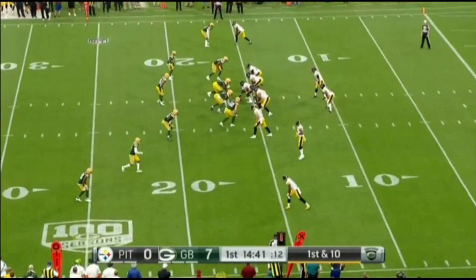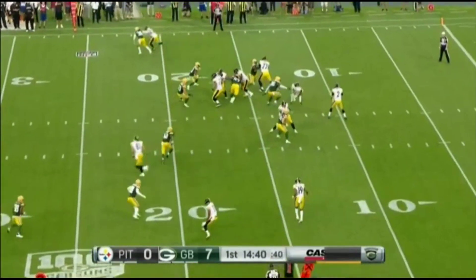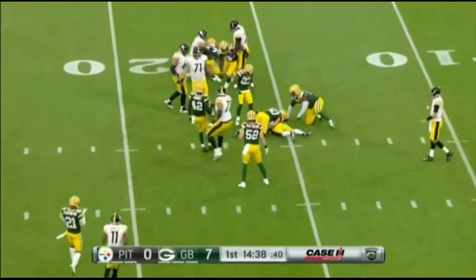1st and 10. Mason Rudolph, the quarterback, and the handoff here goes to James Conner.